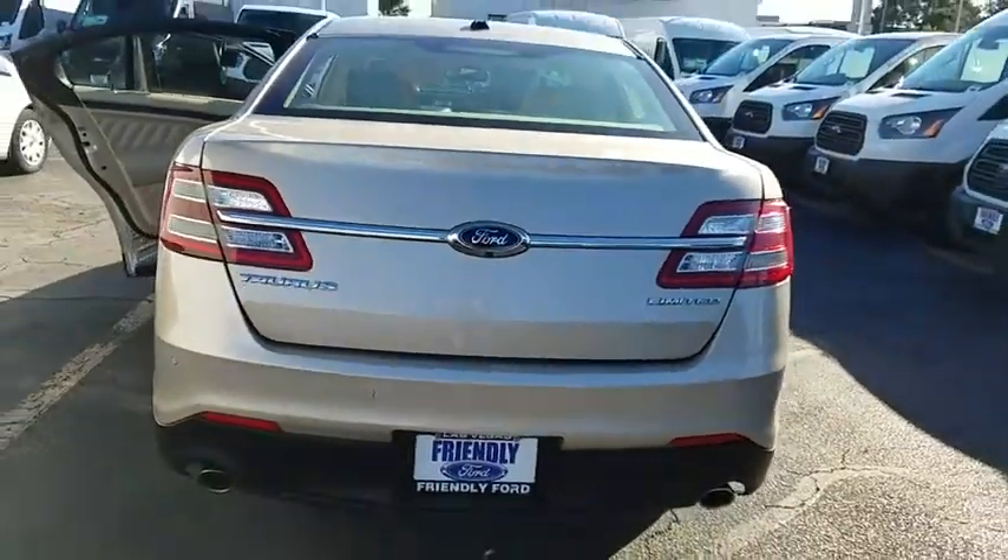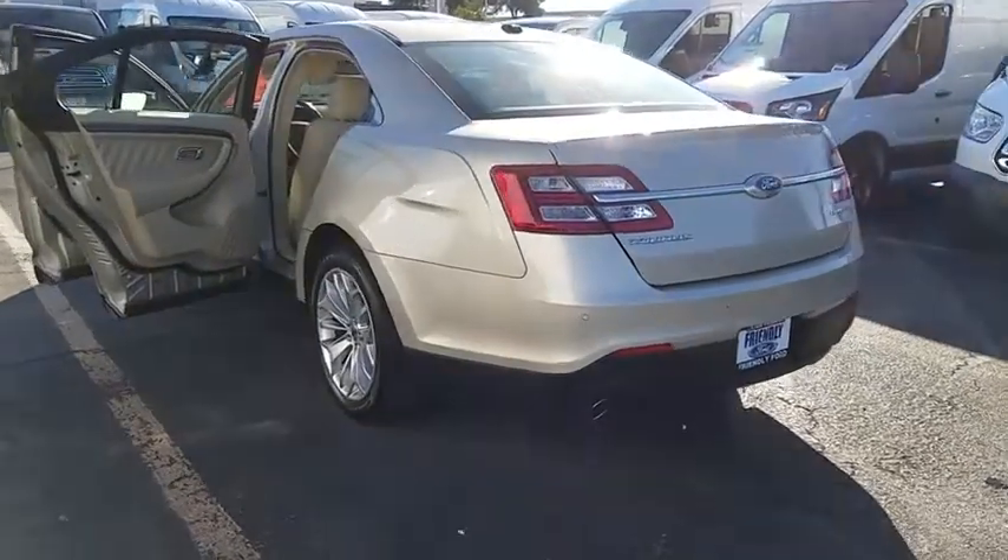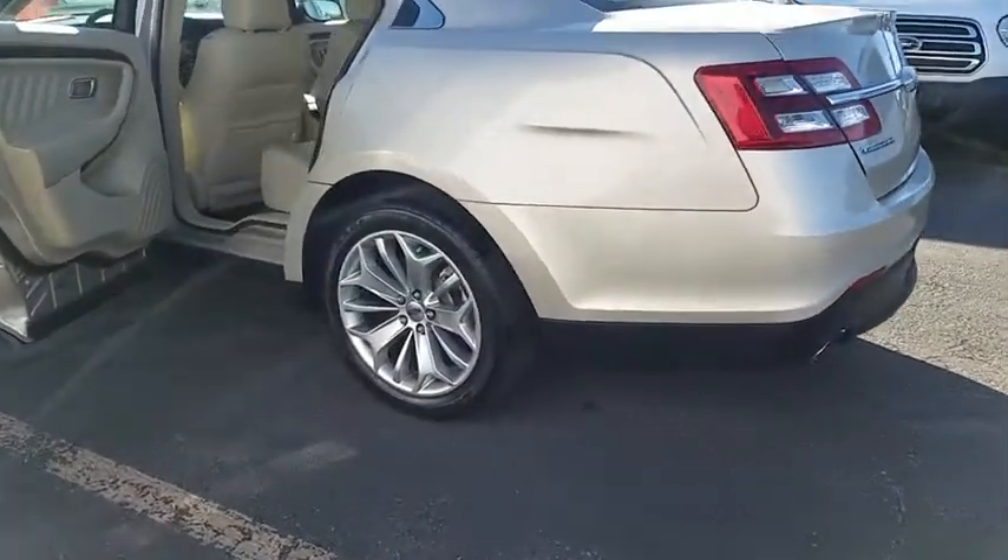Power windows, trip computer, heated front seat, rear window defroster, electronic stability control, brake assist, remote keyless entry, panic alarm.